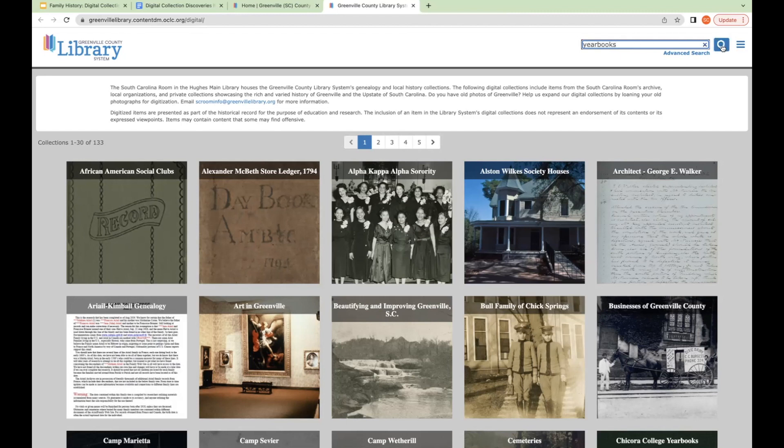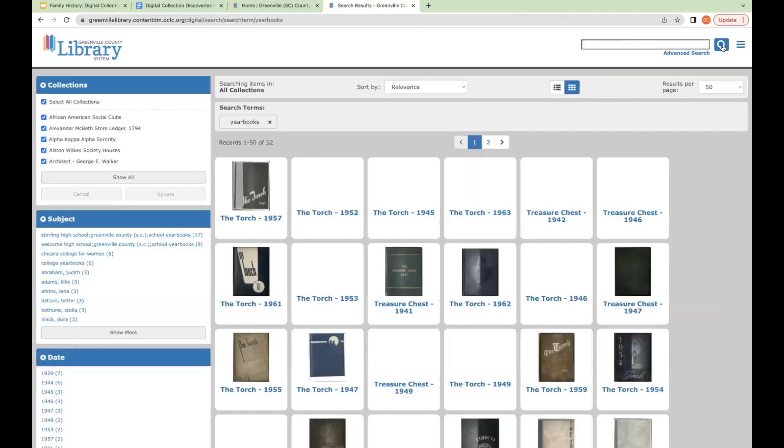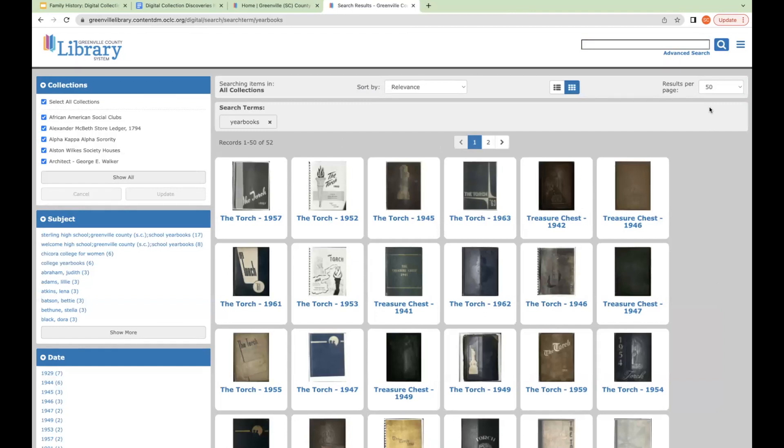You can hit Enter or click the magnifying glass to search. This will show items matching 'yearbooks' in our collection. Right now we have a few yearbooks online: Sterling High, Welcome High School, Greer High, and Chikora College. We have 52 records matching that search term. We hope to add more because we have a lot of physical yearbooks in our archive — yearbooks are one of our most popular collections both in-library and in the digital collection.